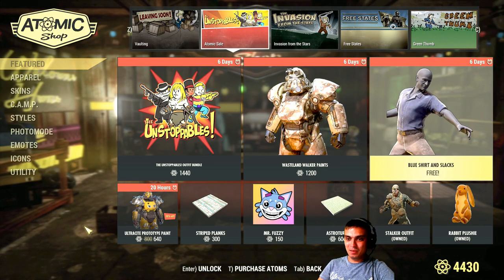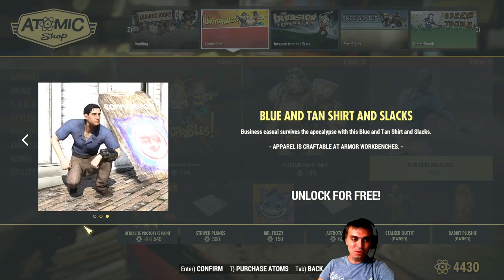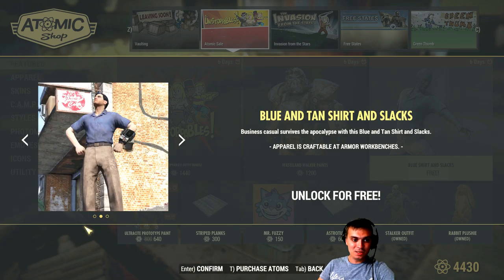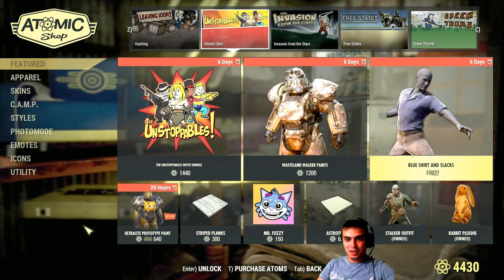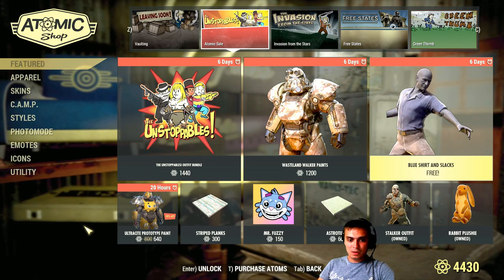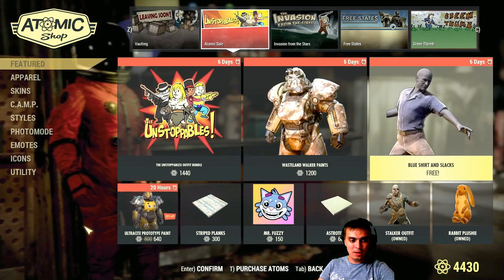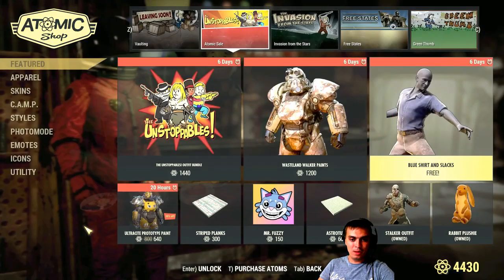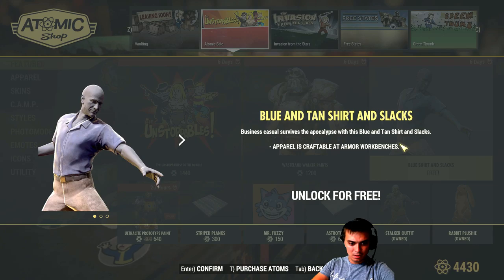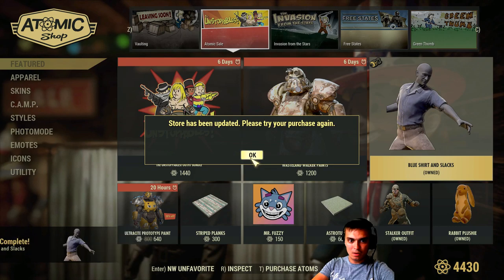Then we got the free blue skirt and slacks. That is cool - this is the second free outfit item we get. Let me go ahead and claim it. I'll show it to you in a sec. Just making sure I got the screenshot. I'm going to go ahead and claim it and I'll show you also the first item we first received. Confirmed. There you go.